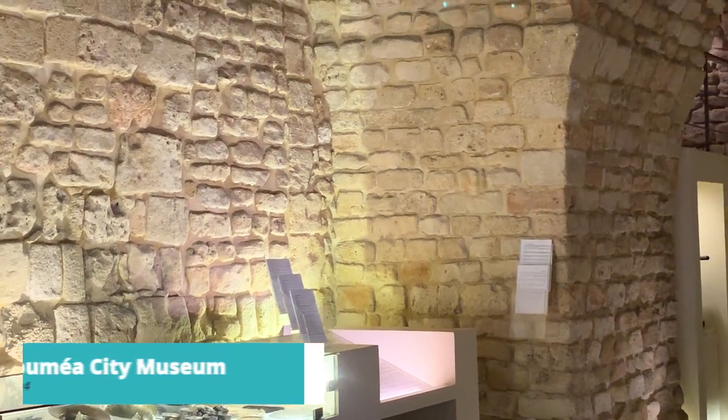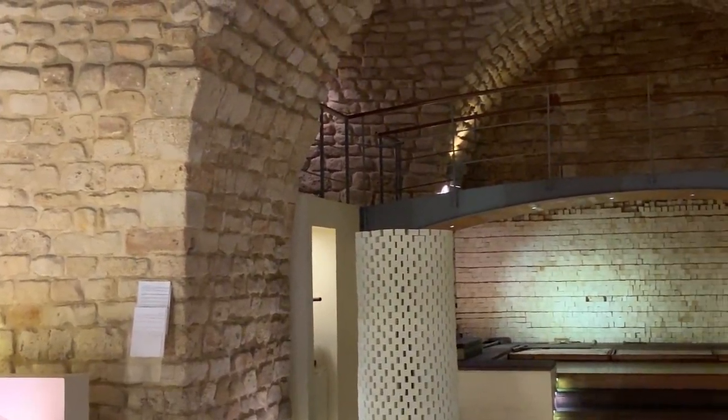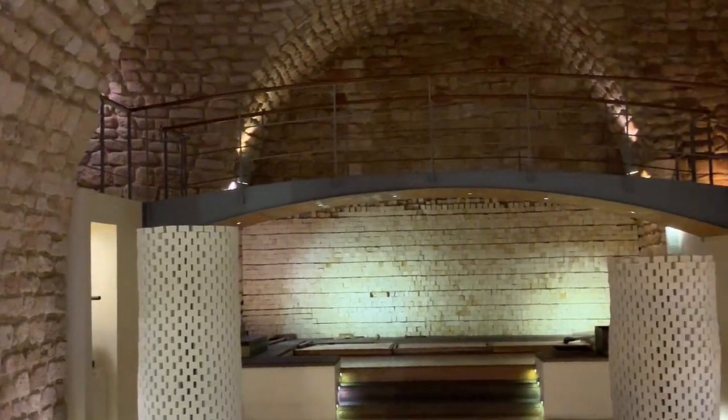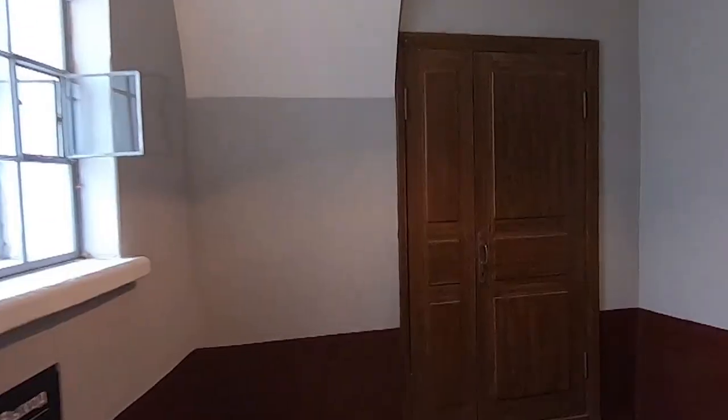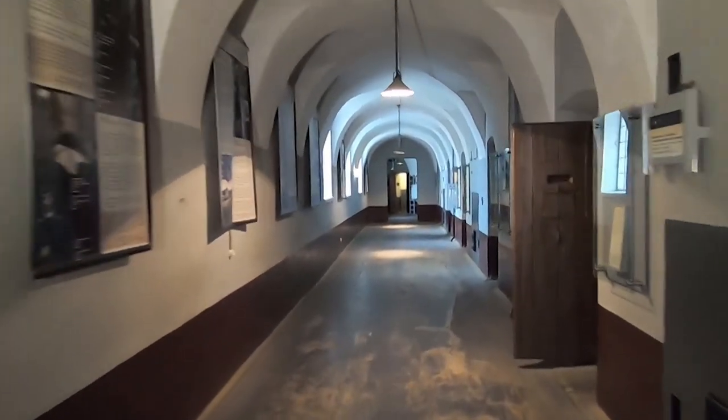At number 4, we highly recommend visiting the Noumea City Museum. Through its exhibits, visitors can explore the island's colonial heritage, indigenous traditions, and natural history. The museum provides an informative and engaging experience, allowing visitors to deepen their understanding of Noumea's fascinating past and diverse cultural tapestry.